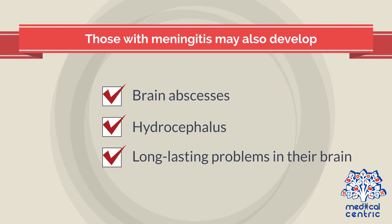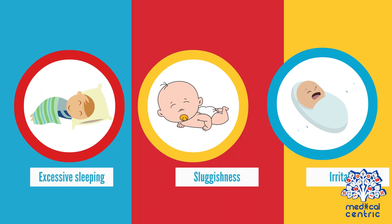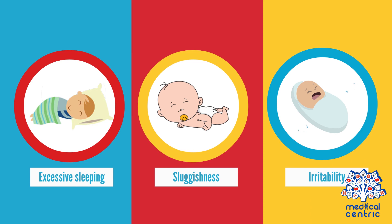Those with meningitis may also develop brain abscesses, hydrocephalus, or other serious, long-lasting problems in their brain. Infections from Chronobacter in babies usually start with fever and poor feeding, constant crying, excessive sleeping, sluggishness, and irritability.